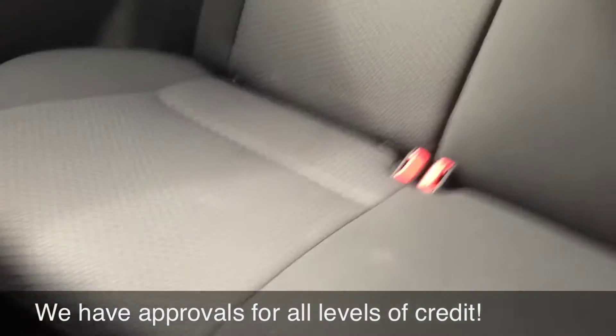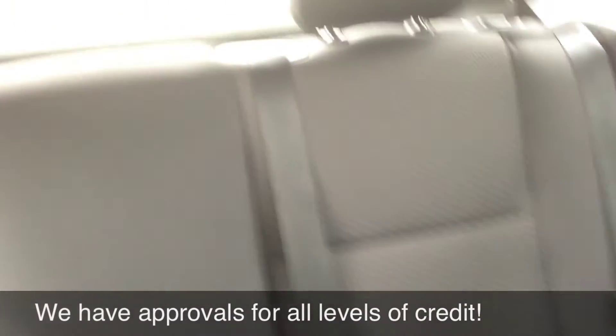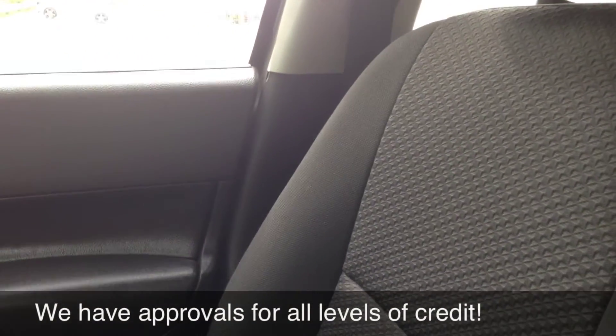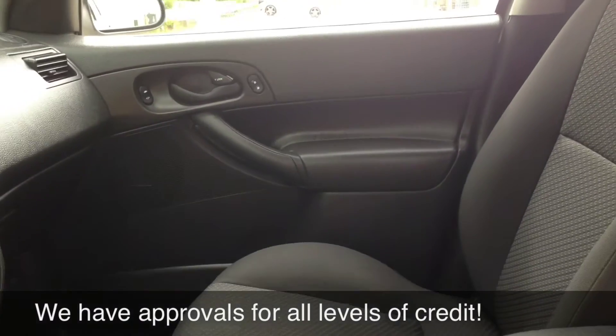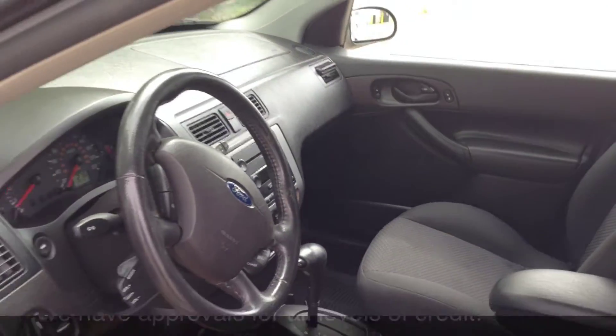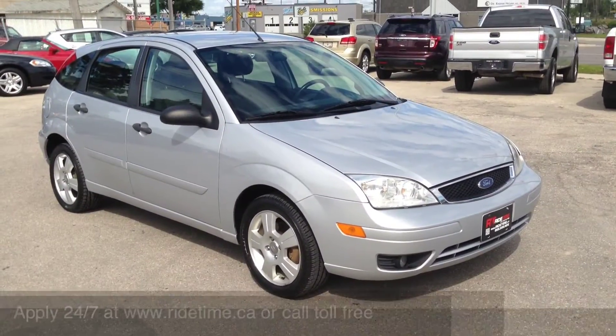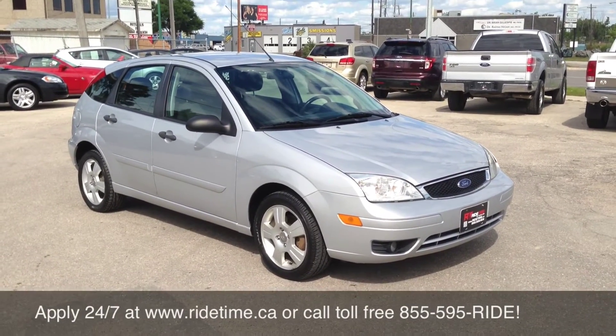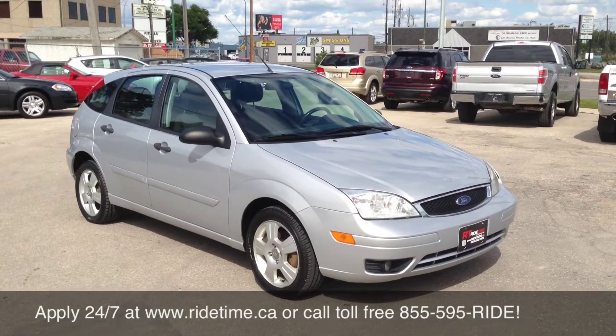For a hatchback, there's pretty good space in the back. It's obviously a small, economical car — great on fuel. Let's hop up front and I'll explain some of the financing and shipping options. If you've had a job for a month, make $1,450 a month before deductions, and have a valid driver's license, you are approved — give us a shout.